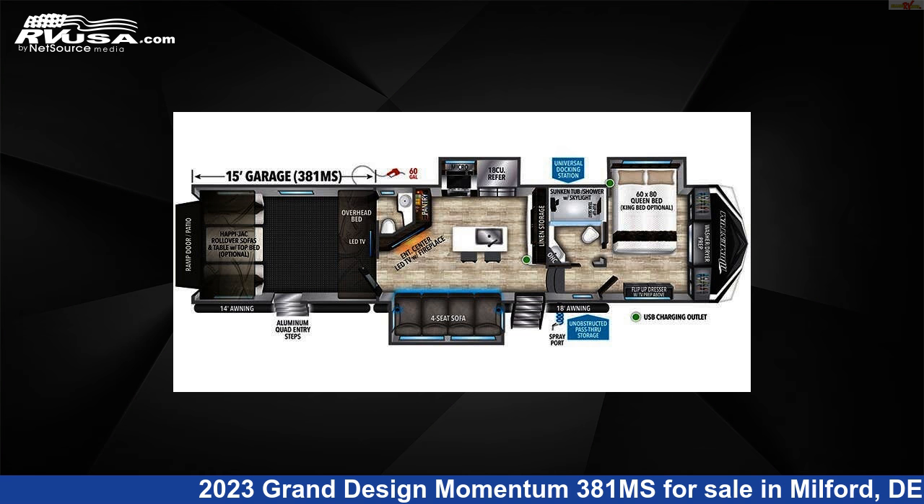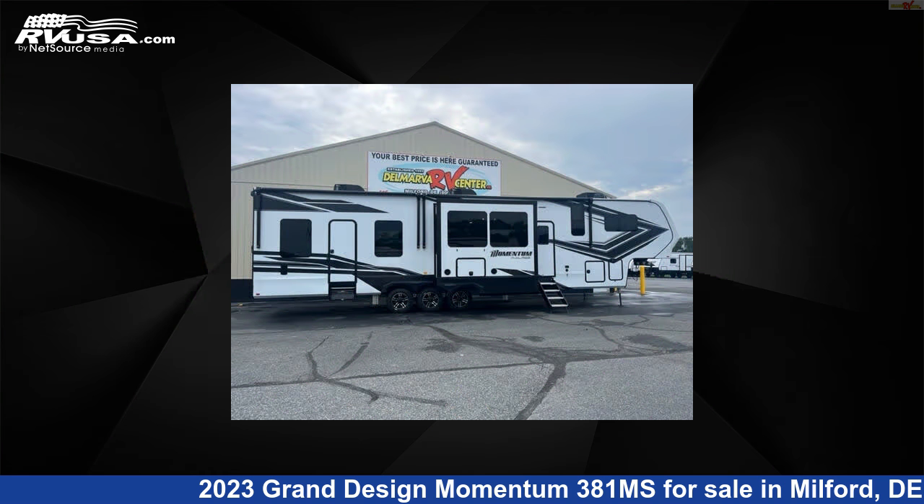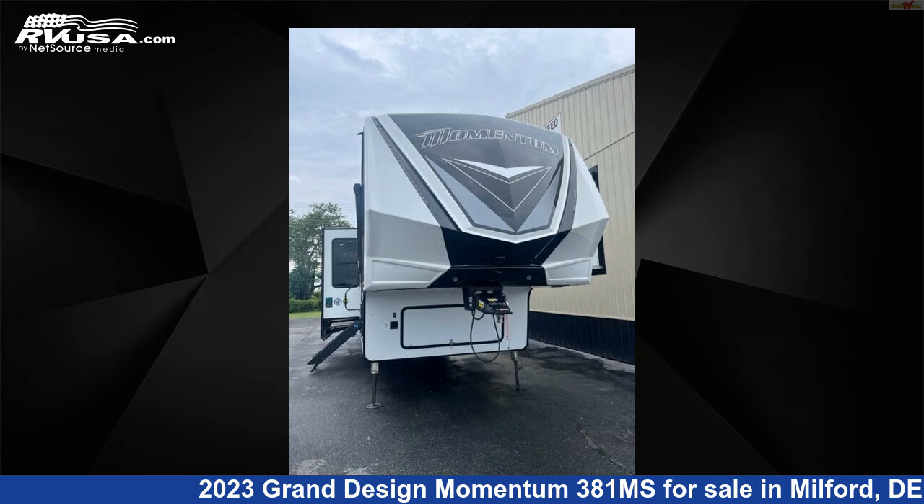This 2023 Grand Design Momentum 381MS is a Toy Hauler RV. It is located in Milford, Delaware 19963 and is offered for sale by Delmarva RV Center.